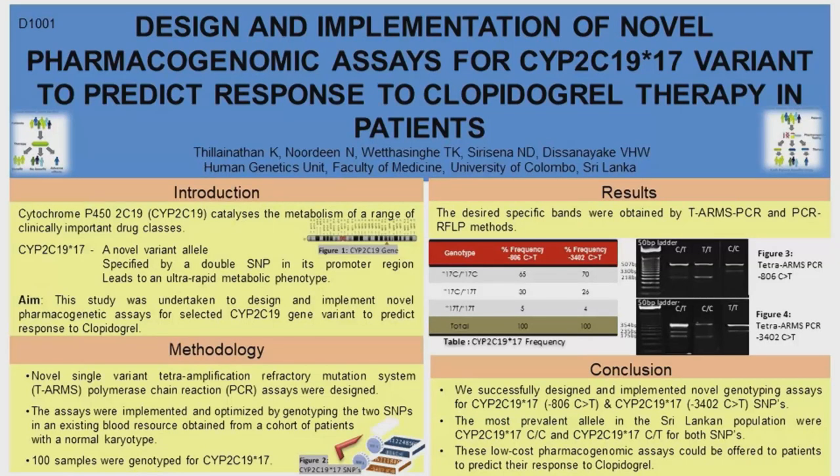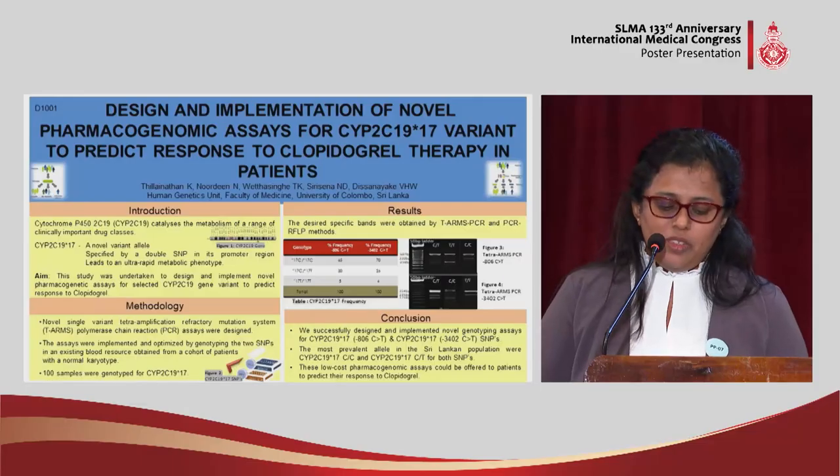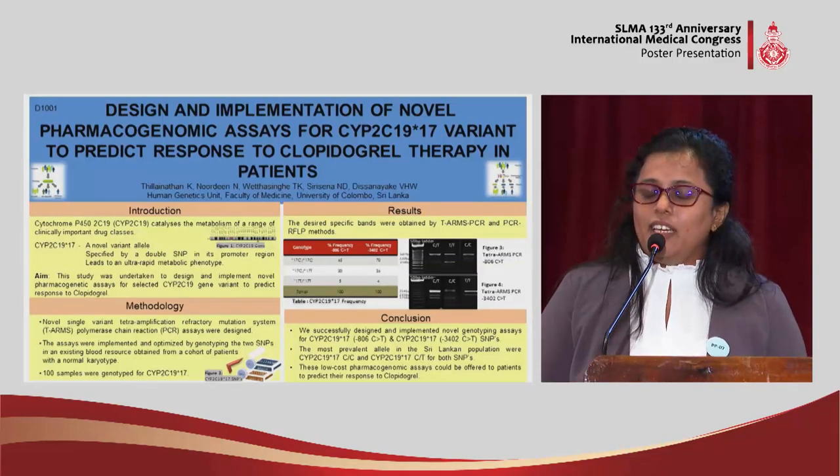We planned to develop a novel tetra-arms PCR for this purpose. We selected a cohort of around 100 patients who came to the human genetics unit clinic for cytogenetic testing — specifically those who had normal karyotyping, meaning they had no other chromosomal abnormalities.